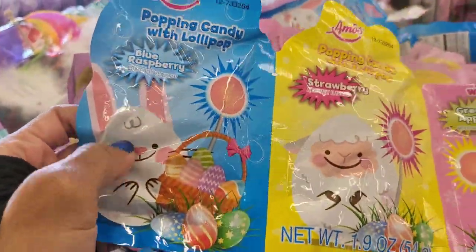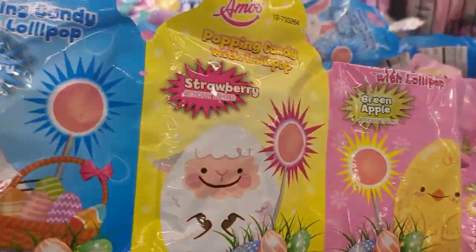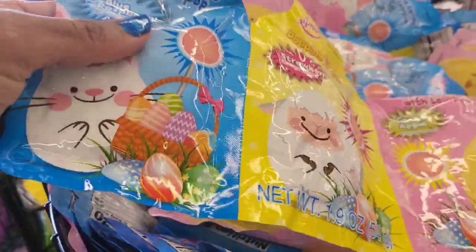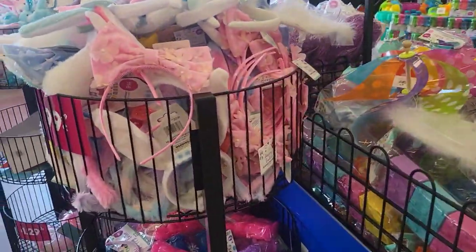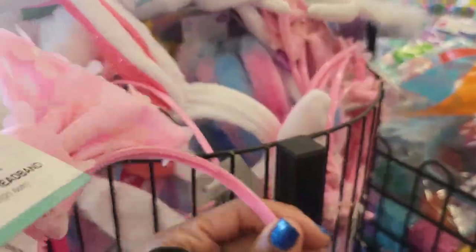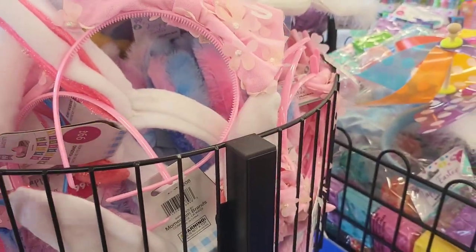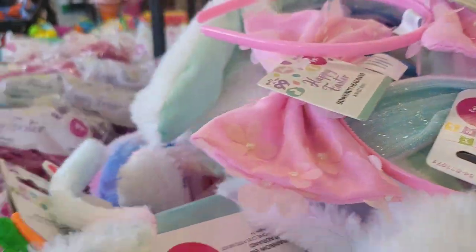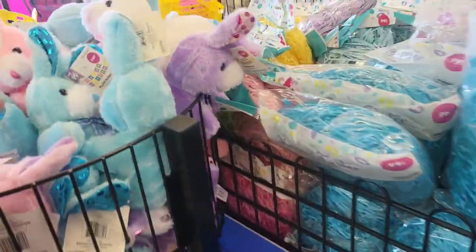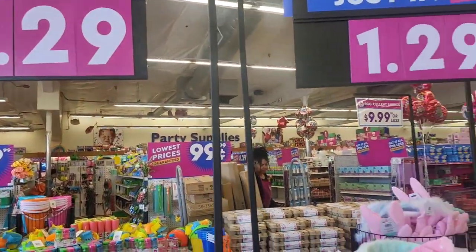Here's some popping candy with a lollipop — strawberry, green apple, and blue raspberry. It says it's popping candy with a lollipop, interesting. And here's a bow knot headband, a cute one for only one dollar in pink — it comes in blue too. And there are some little stuffed animals and stuffing and grass to put in the Easter baskets.